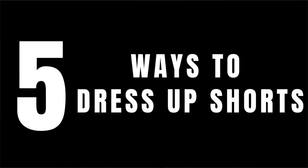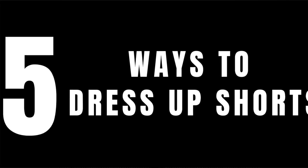Have you ever been wondering how do you dress up a pair of shorts? Well on today's video I'm going to give you some steps on how to dress up shorts and look absolutely amazing. I'm going to be giving you five ways to dress up shorts.